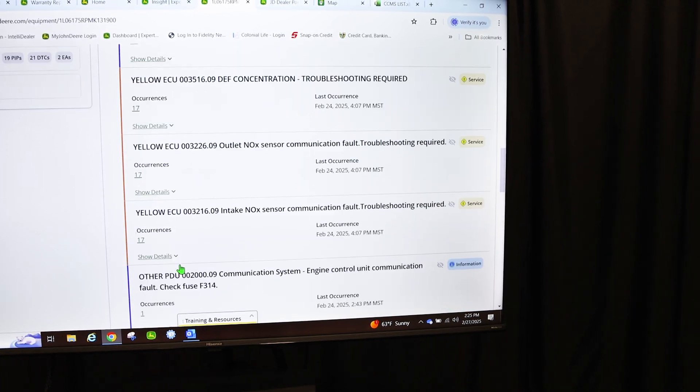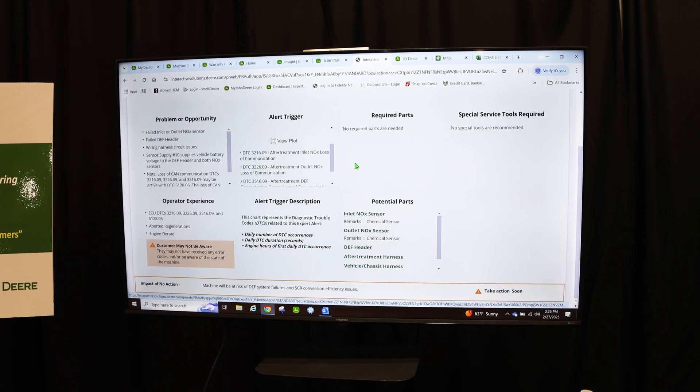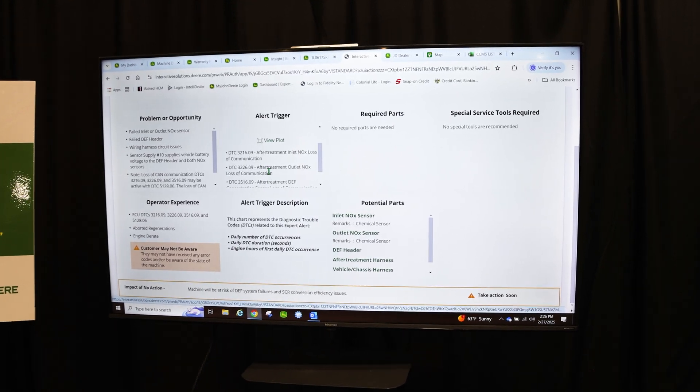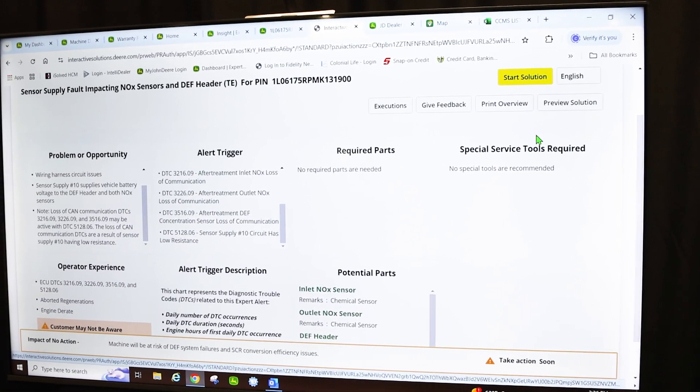A lot of times trouble codes will come into the dashboard and they may or may not be alerting the operator in the cab. Those are opportunities where we can really attack that problem before the operator even knows it's happening. It comes to us through a dashboard that includes all the details of the problem the machine is currently seeing. We can see what John Deere's probable fixes are, communicate directly with the customer and operator to expedite a repair, and equip our technicians with the right parts and information to make the repair timely. It's about keeping uptime — making sure machines are running at their highest capacity, minimizing downtime, and keeping them moving.